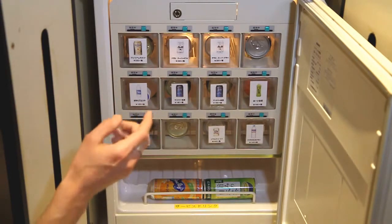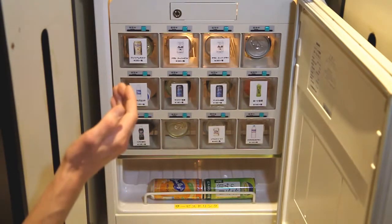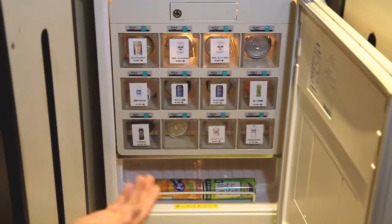Another thing that's different is it's not always just drinks in the konbini box. Sometimes there are snacks, amenities, or other things to help you freshen up.